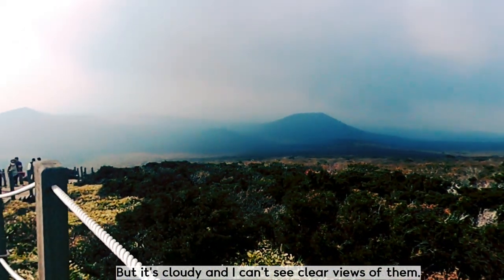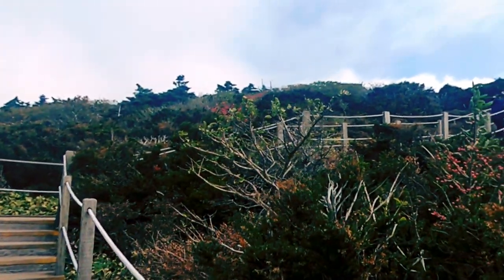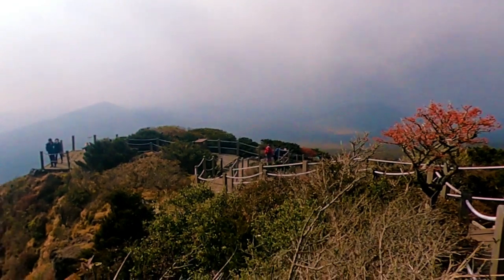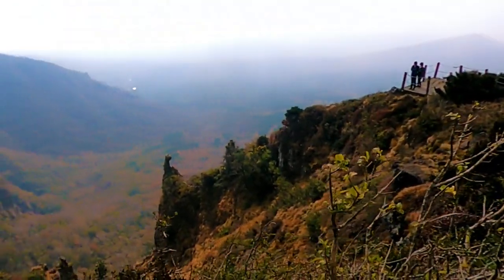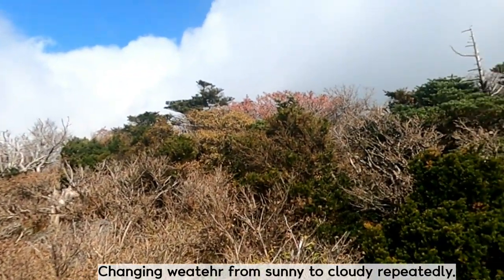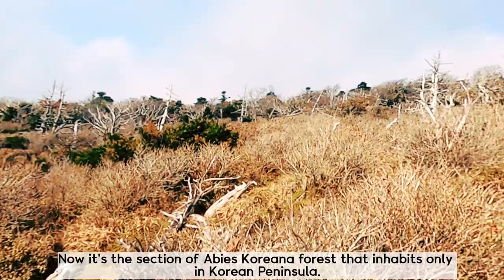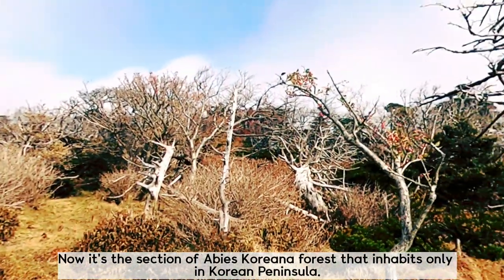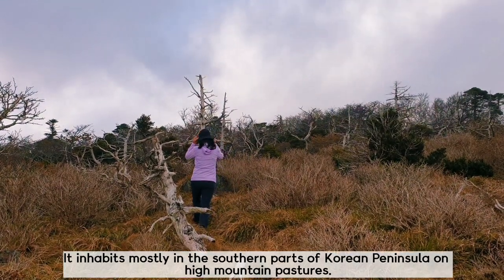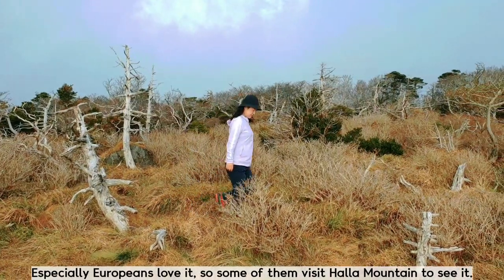It's cloudy and I can't see clear views of them. Now it's the section of Abyss-Koreana forest that inhabits only at 1,500 meters. It inhabits mostly in the southern parts of the Korean Peninsula on high mountain pastures. Especially Europeans love it, so some of them visit Hallak Mountain just to see it.